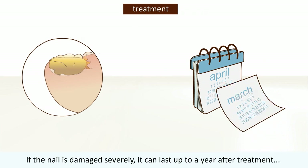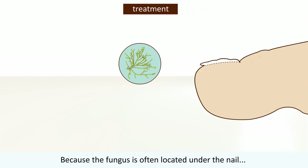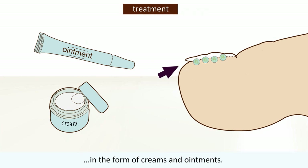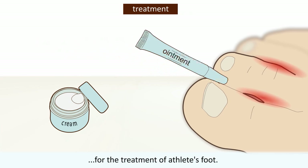If the nail is damaged severely, it can last up to a year after treatment before the new healthy nail is fully grown. Because the fungus is often located under the nail in onychomycosis, it is poorly accessible for medications in the form of creams and ointments. However, these antifungal creams and ointments are useful for the treatment of athlete's foot.